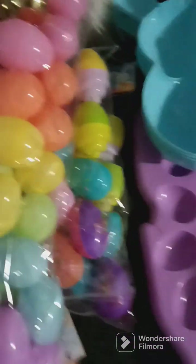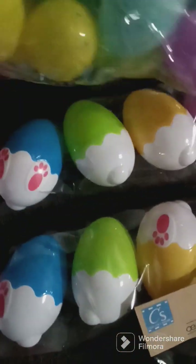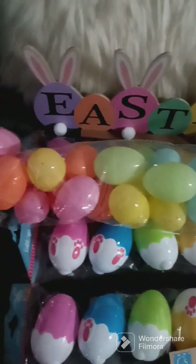But that is everything that I found today. I will be back at Dollar Tree to find some more. If you like this video, please like and subscribe!